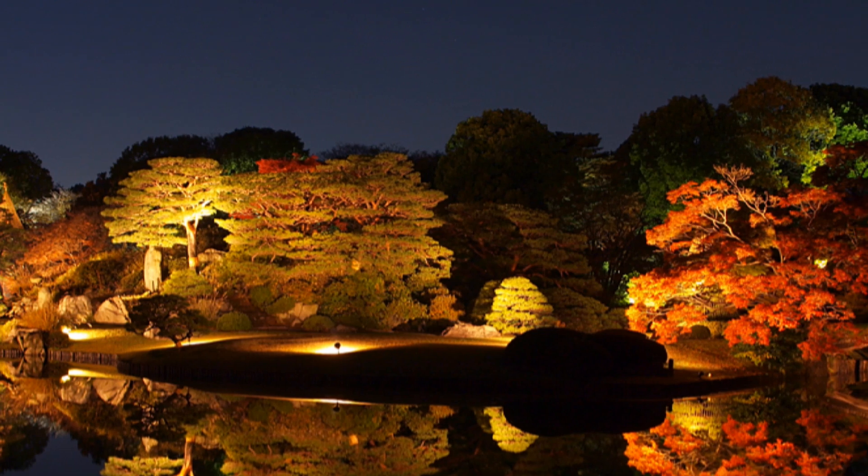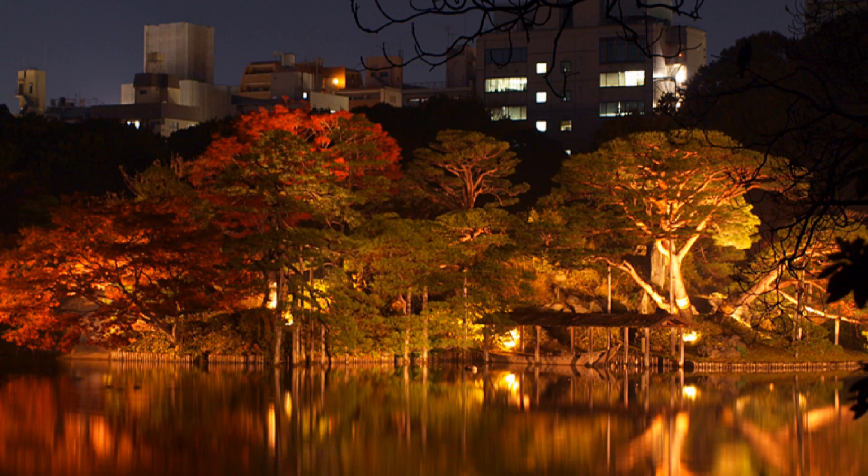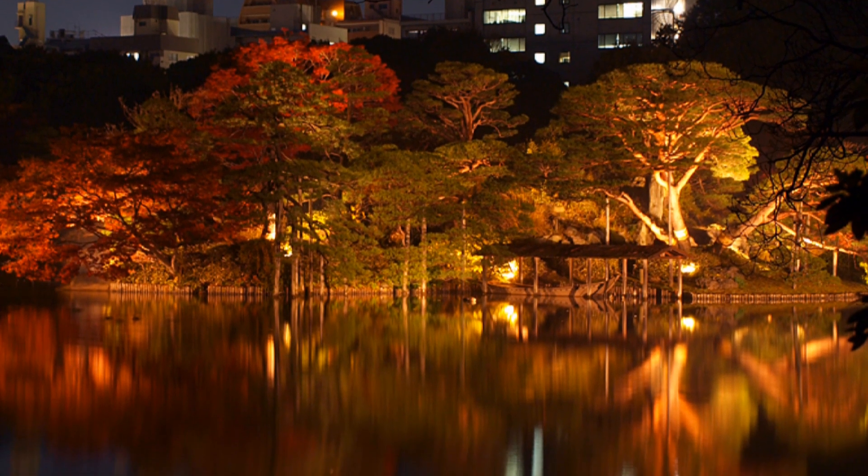In autumn, when the foliage is at its best, the park is illuminated at night, lighting up the fantastic contrast of the swaying trees against the tranquil pond.